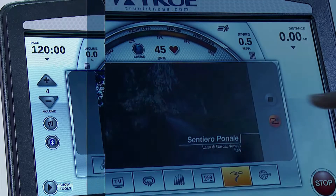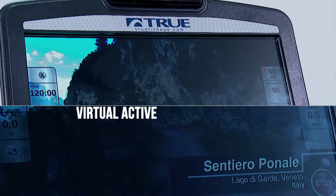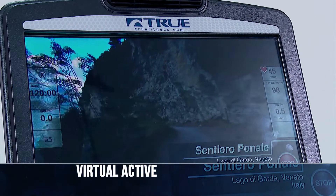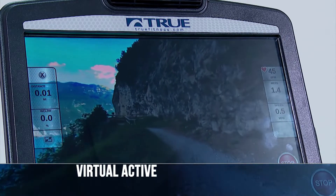Virtual Active will take users through a variety of locations while they complete their workout. Run through the wild California trails, down the streets of bustling Chicago, or through the breathtaking scenery of northern Italy.